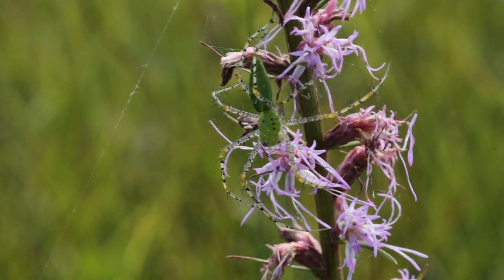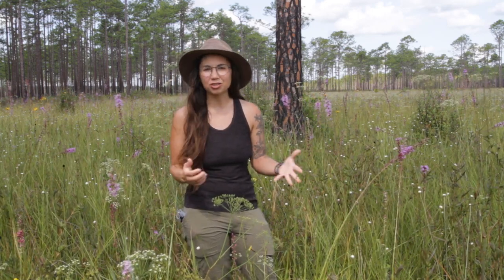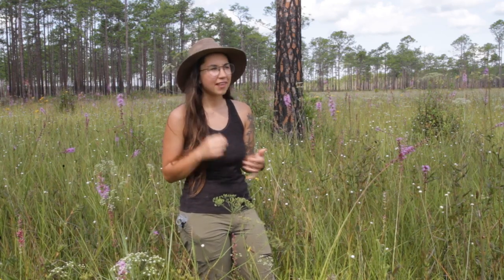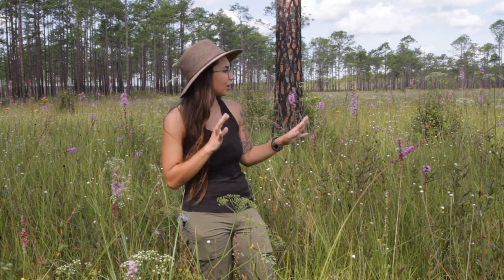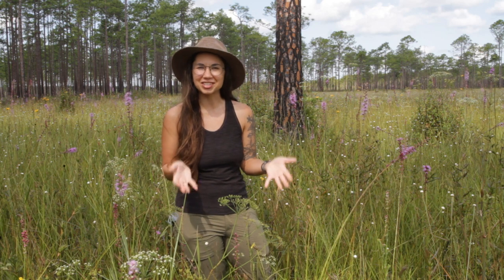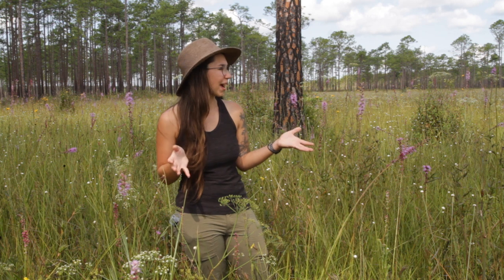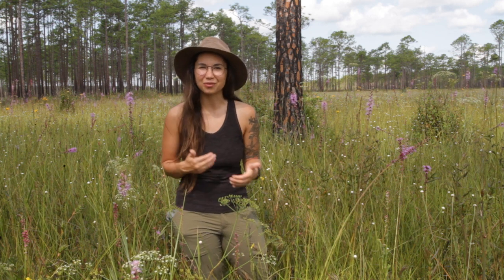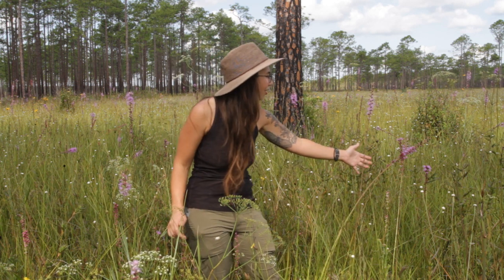We met the green lynx a little bit in the last video — that big bright green spider sitting on top of the pitcher plant. Green lynxes are really interesting. They have a very different hunting strategy to most spiders, an annual life cycle that's interesting, and they also do this very peculiar color-changing phenomenon where they match the color of the plant that they're on. This is still very poorly understood to science — it's something that we're studying now. Hopefully we'll find some spiders out here that are doing the color changing, matching flowers that they're on.